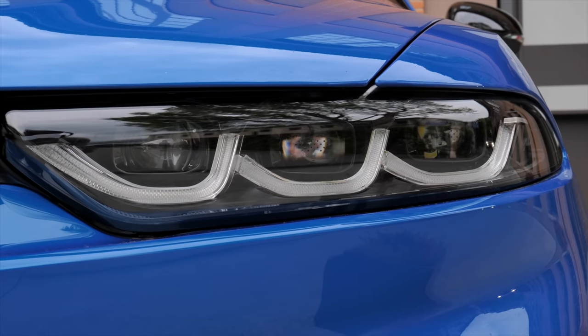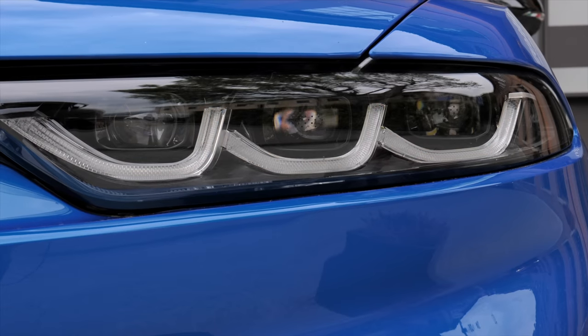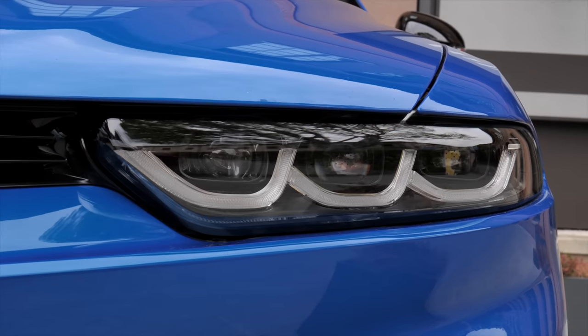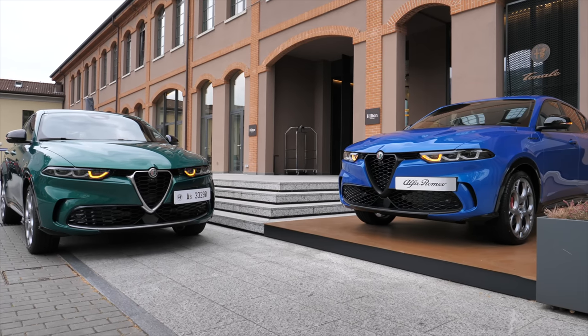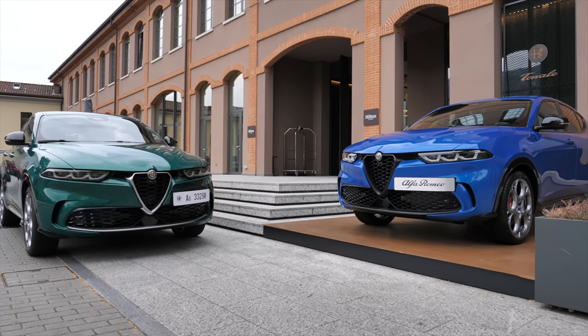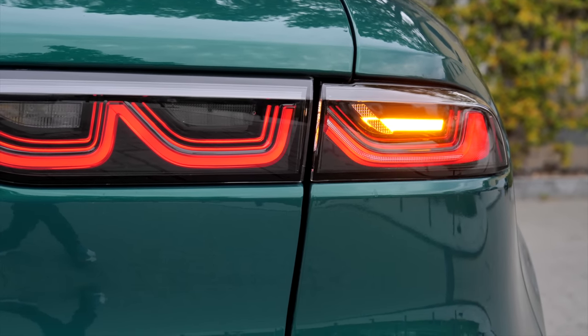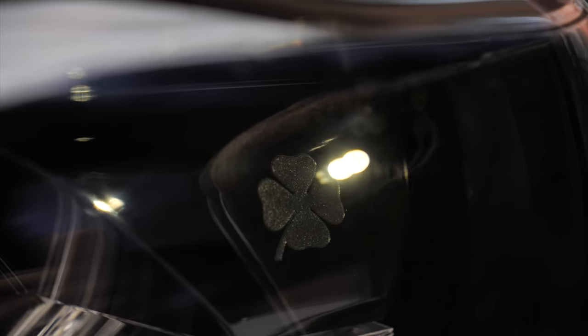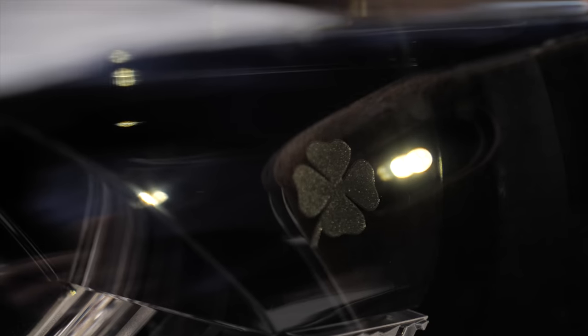The front turning indicators have a cascading style with a three-split — it looks really cool, so no matter if turning indicator or hazard lights, everyone will see you. Just in the rear, that is a little bit disappointing. And there is the Quadrifoglio logo right in the headlamps — kind of like an Easter egg.